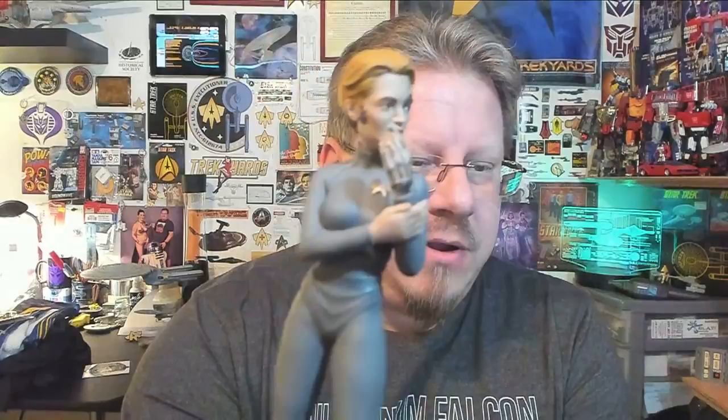Good afternoon — it is 2:22 in the afternoon here. Here is the Seven of Nine figure. The likeness isn't super great — it's not as good as the Worf and Picard sculpts were.